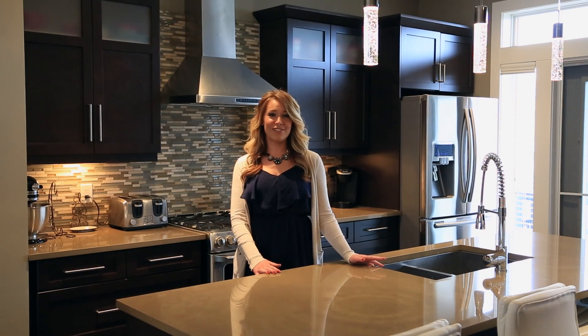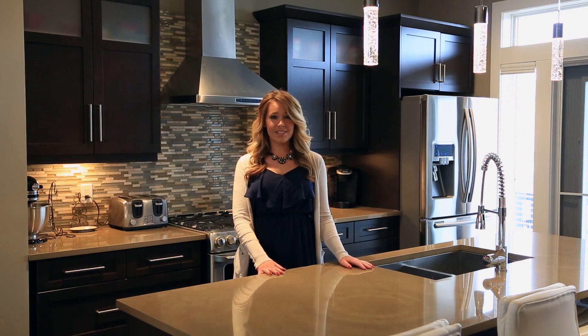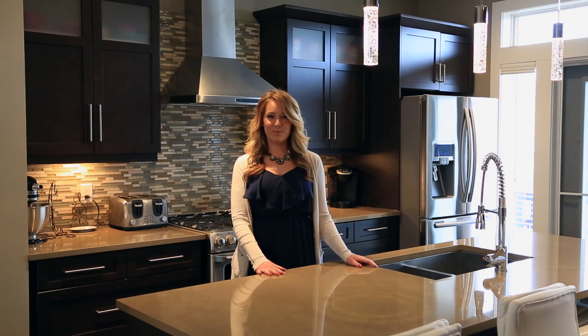If you enjoy cooking or love to entertain, this is definitely the place you want to be hanging out. We have an oversized island with beautiful quartz countertops, luxury stainless steel appliances, and loads of custom built-in cabinetry.